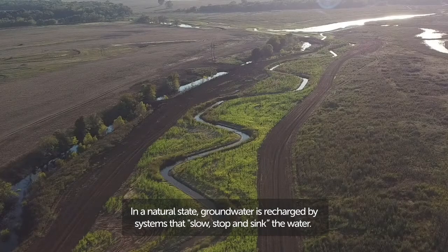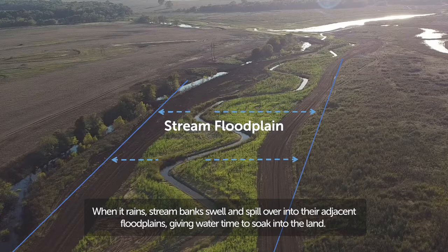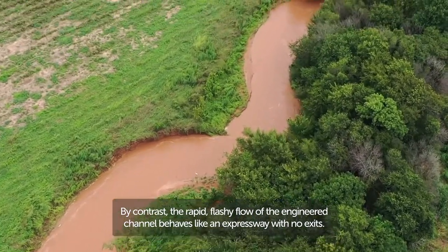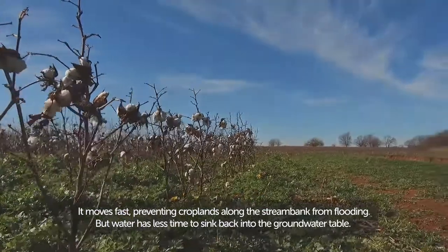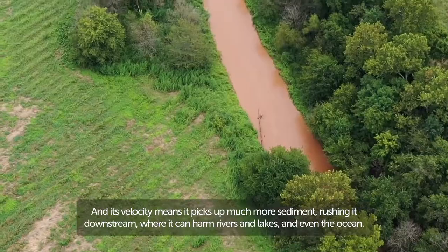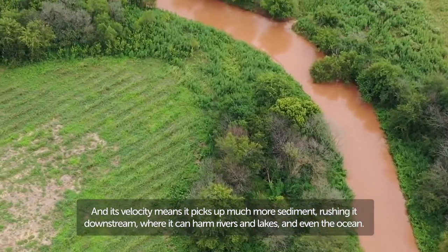But channelizing has a ripple effect on how everything else gets water. In a natural state, groundwater is recharged by systems that slow, stop, and sink the water. When it rains, stream banks swell and spill over into their adjacent floodplains, giving water time to soak into the land. By contrast, the rapid flashy flow of the engineered channel behaves like an expressway with no exits — it moves fast, preventing flooding, but water has less time to sink back into the groundwater table. Its velocity means it picks up much more sediment, rushing it downstream where it can harm rivers, lakes, and even the ocean.